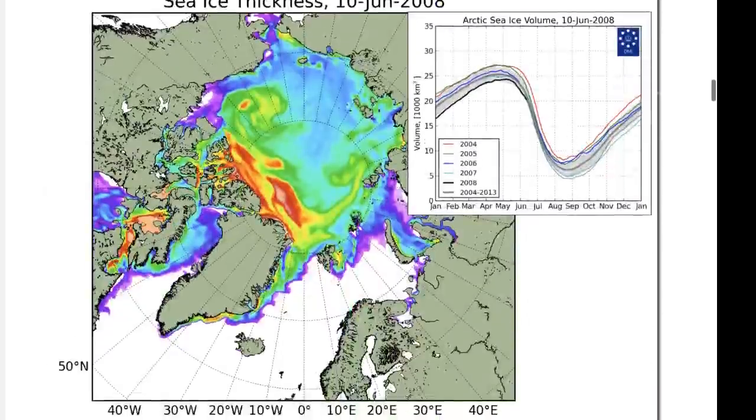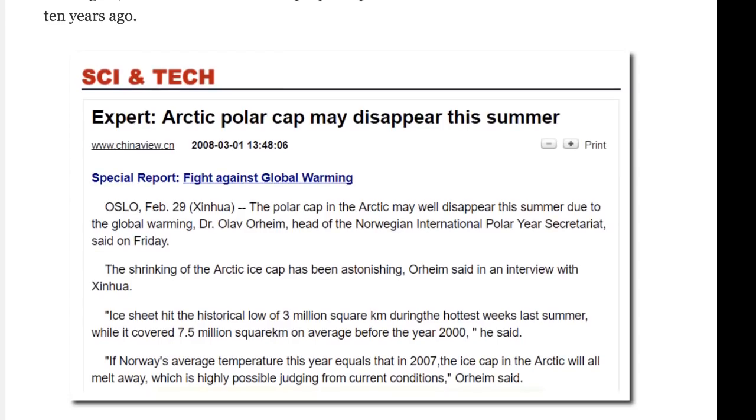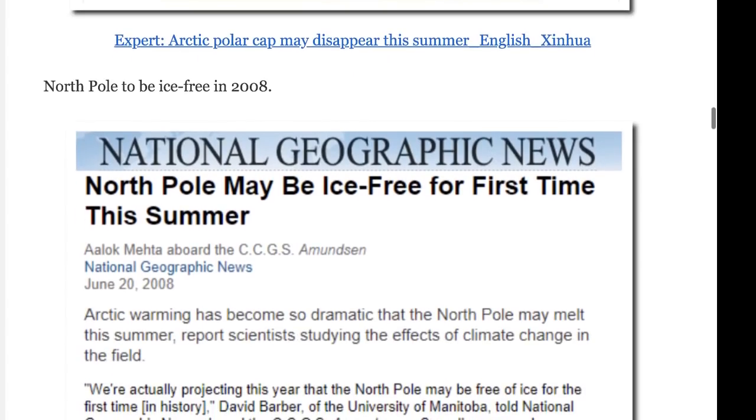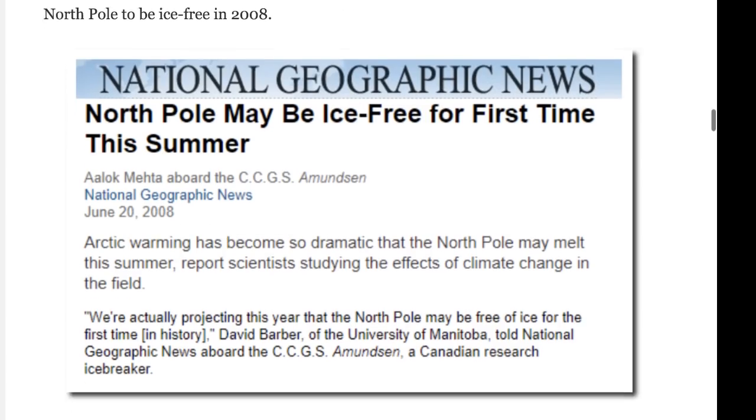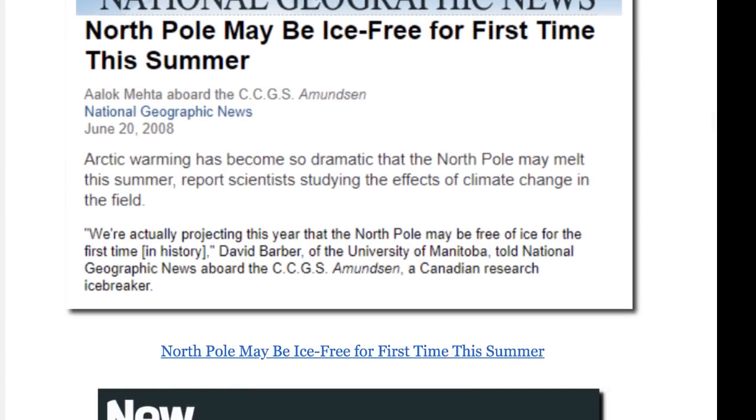It kind of gets my goat when you have all these scientists and mainstream media whose claim to fame is that scientists around the world agree the shrinking Arctic ice cap has been astonishing — and they take this and brainwash people. Here we go, June 20, 2008: 'Arctic warming has become so dramatic that the North Pole may melt this summer.' And: 'We're actually projecting this year that the North Pole may be free of ice for the first time in history,' said David Barber.